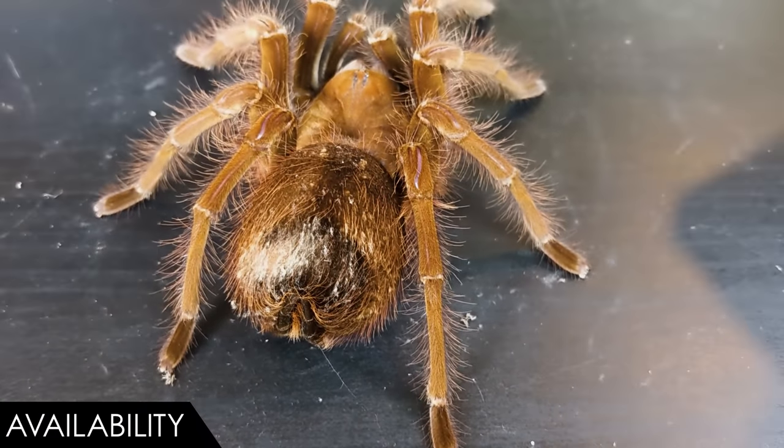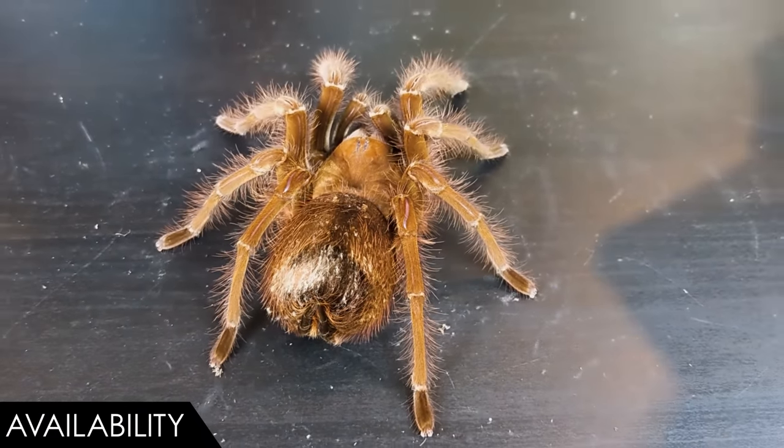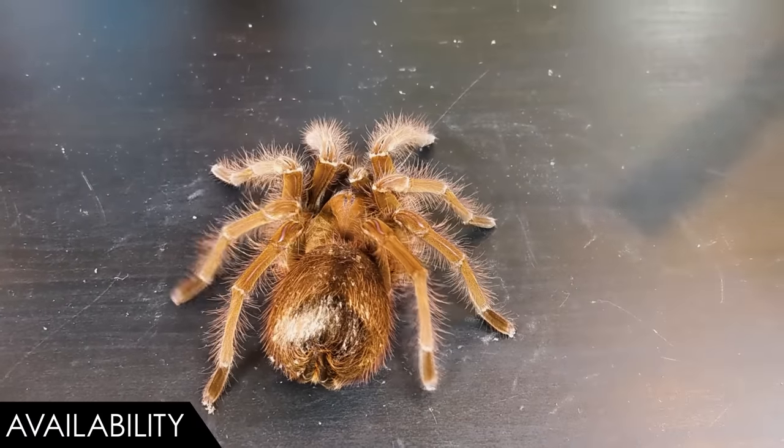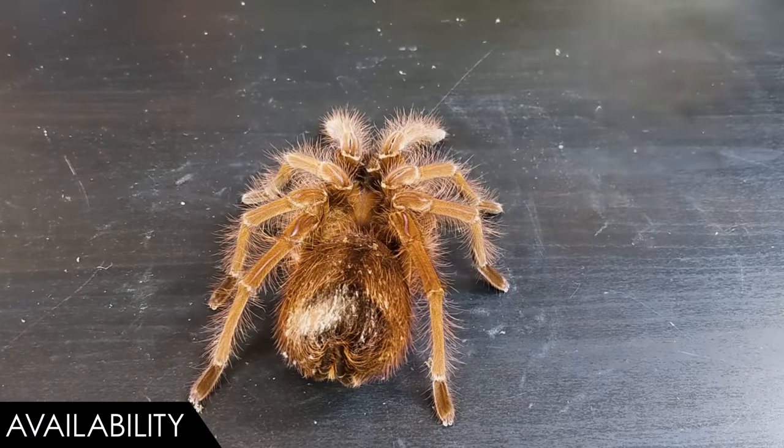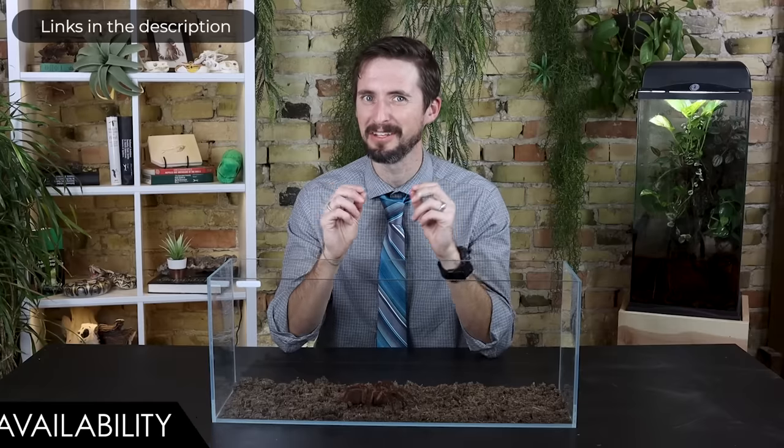For availability, we give the goliath birdeater a score of three out of five. They can be found occasionally in pet stores and expos, but online from a breeder is probably your best bet. Make sure to get a captive-bred spider — most of the big ones for sale are wild-caught, meaning they're likely less healthy and you'd be placing the wild population in jeopardy. The spiders in today's video come from Great Basin Serpentarium — basically any tarantula you might want, they probably produce captive-bred. We'll have a link to their website in the description.